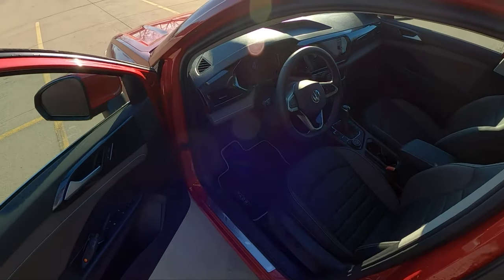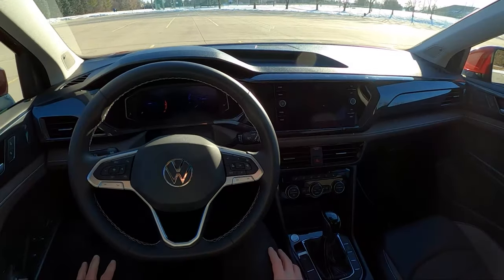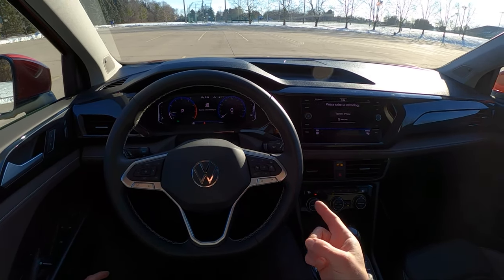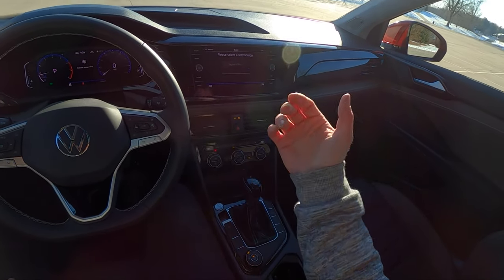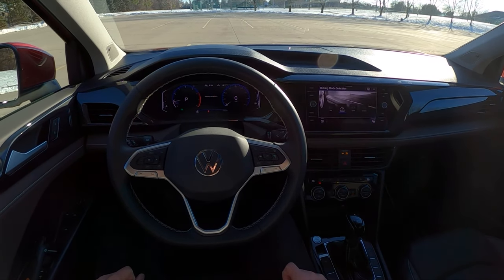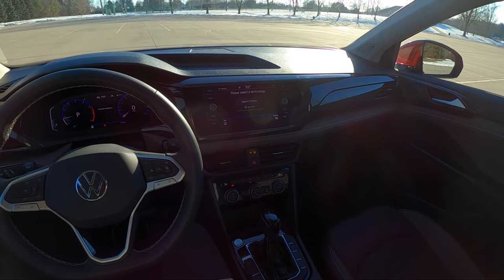We've got a pretty nice-looking interior with lots of physical controls and buttons, which I will give them credit for — that is really nice. They haven't stuck with all the haptic feedback nonsense like they have in the new GTI and the Volkswagen ID.4. We have a really user-friendly interface here: traditional shifter, easy drive mode selector. Everything is very straightforward. We've got a heated steering wheel — the Mazda does not unless you go for the turbo — heated seats, and Apple CarPlay and Android Auto, which is wireless.